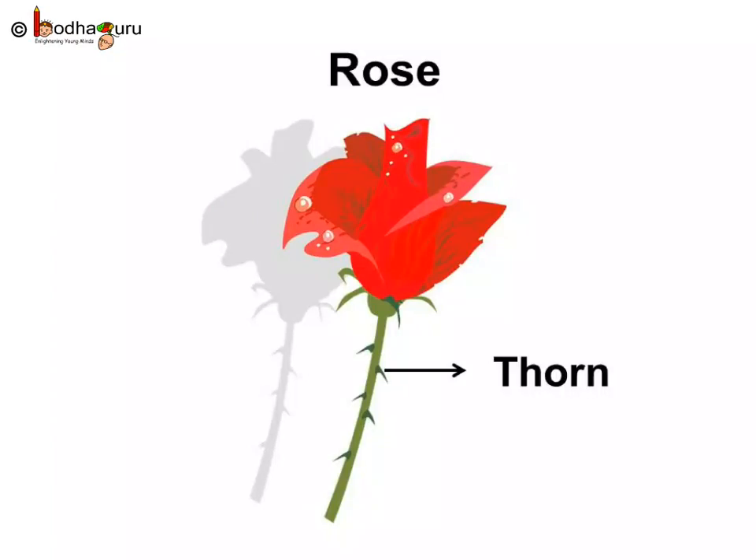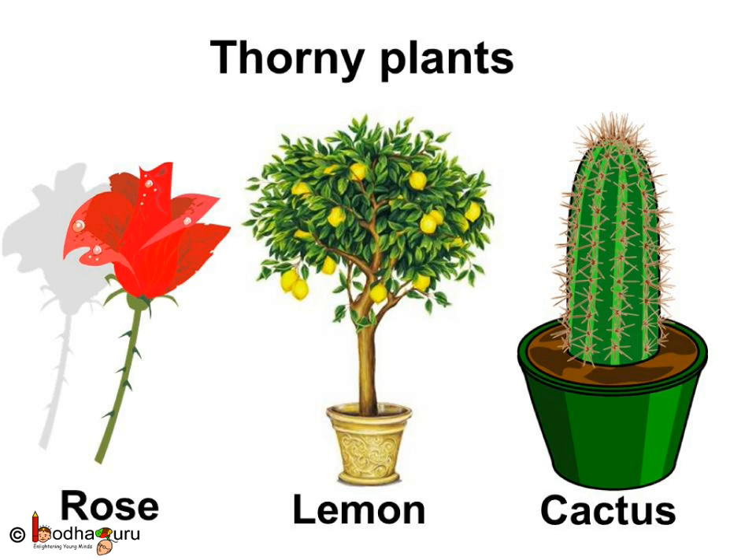Some plants have thorns on them. They are called thorny plants. Why do they have thorns? These thorns protect the plant from plant-eating animals. Most animals do not eat thorny plants. Do you know some more plants with thorns? Cactus and lemon are some other thorny plants.